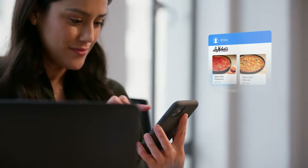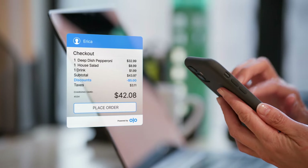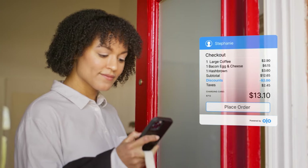Because with Borderless, guests can securely sign in and speed through checkout across an entire network of restaurant brands, even if it's their very first visit.